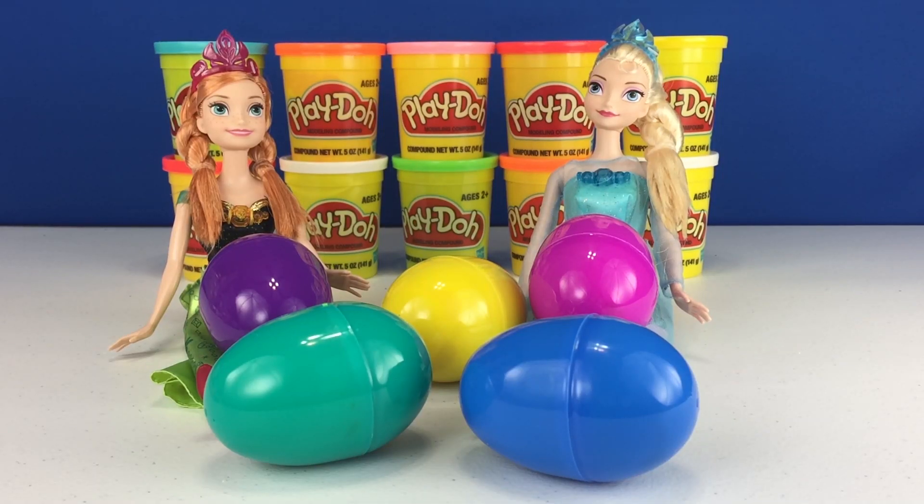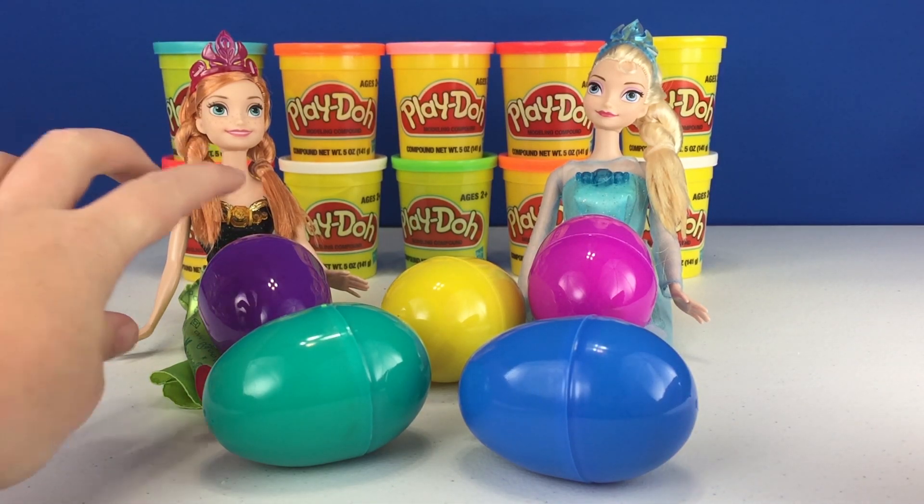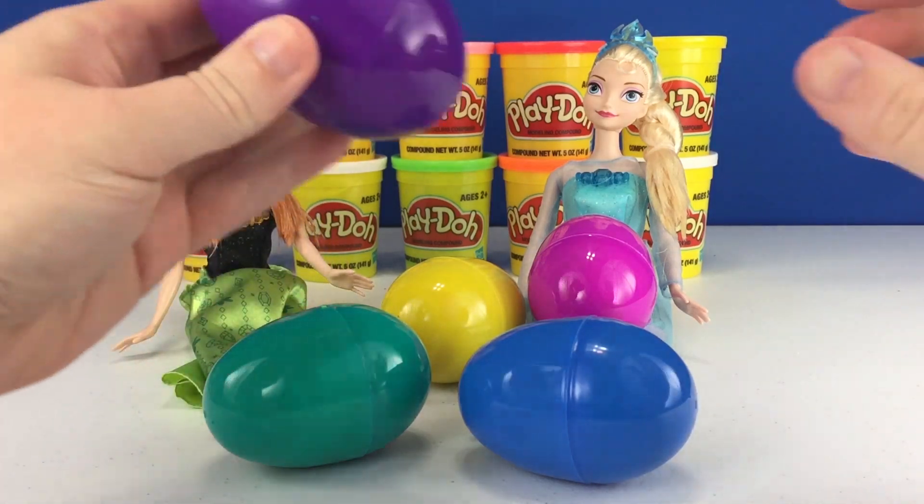Hey strawberry fans! Today we're gonna open some Play-Doh surprise eggs with Anna and Elsa from Frozen. I'm really excited to see what they got for us today. Let's start with this big purple one right here.